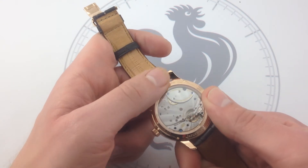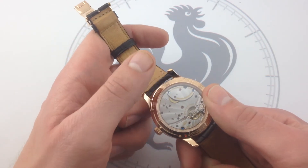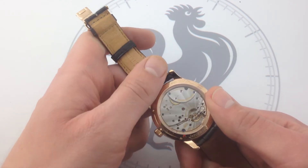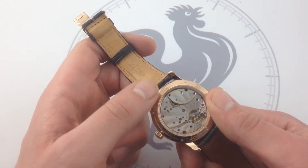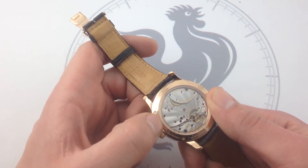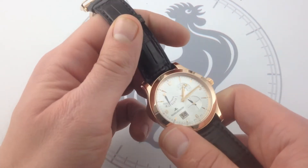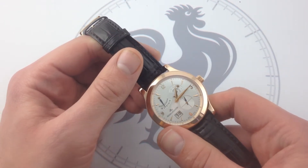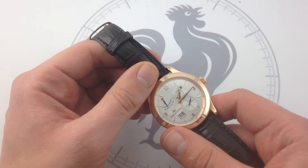Jaeger-LeCoultre started working on a new eight-day movement in the late 1990s. The idea was that with the 70th anniversary of the iconic Reverso coming up, they wanted a running start on an advanced modern movement that would consider all of the history of the brand and incorporate it into one grand showpiece for JLC's watchmaking capabilities. The result was the caliber 879 — swan's neck regulator, twin barrels, eight days of power reserve, everything that you see here, but for $94,000. That movement went into the 70th anniversary Reverso, which debuted, counterintuitively, one year after the 70th anniversary in 2002, simply because it just took so long to make the movement work properly.